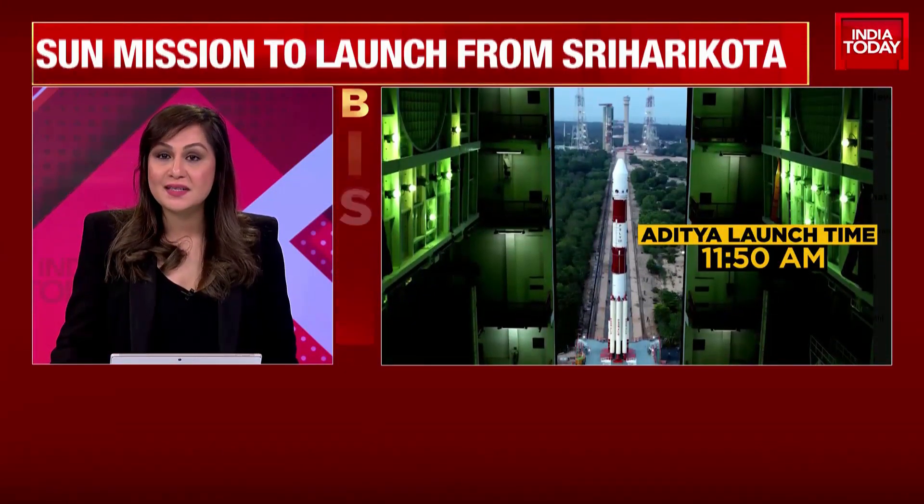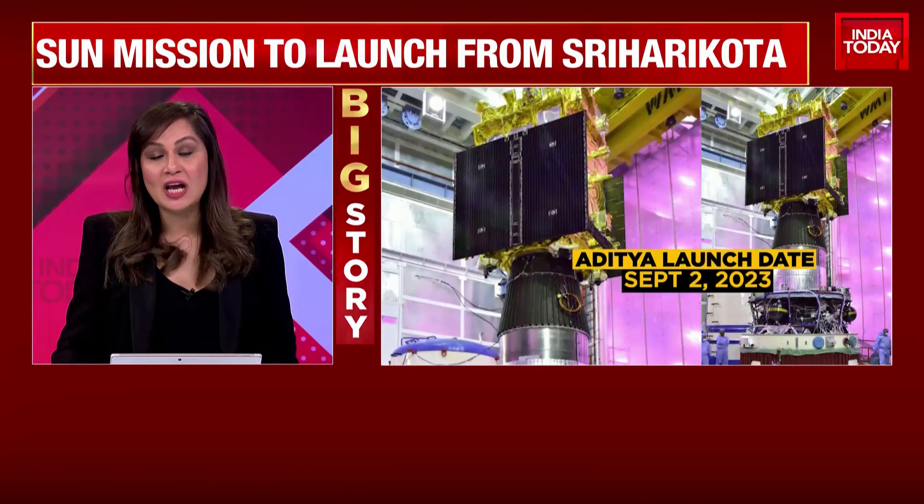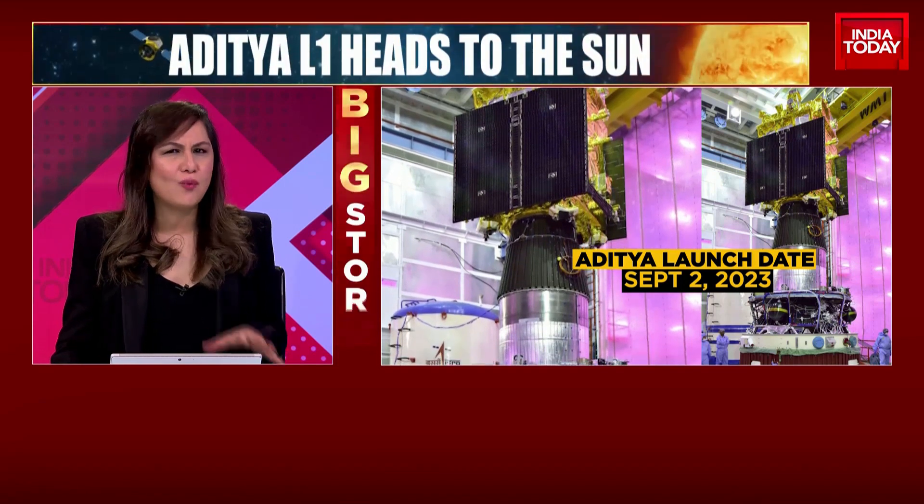In seven decades of space exploration, solar missions are relatively new phenomena. It all started in this millennium, as India prepares for its maiden solar mission launch — a quick overview of why we study the Sun.